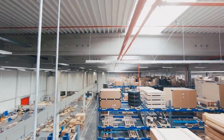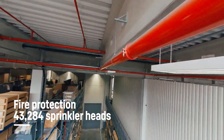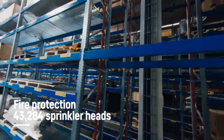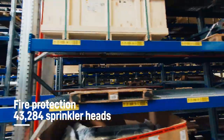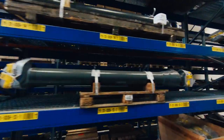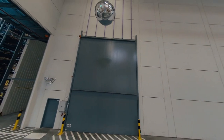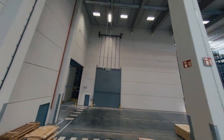The red pipes contain water for the sprinkler system, which is localized so that in the event of a fire only the affected area is activated. We have invested millions of euros to ensure fire protection for the stored parts, which in turn will guarantee the long-term supply of our spare parts service. Fire protection gates are positioned strategically throughout the building to safeguard each section.